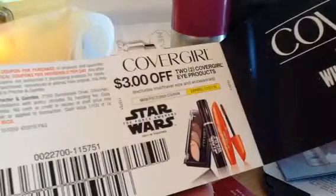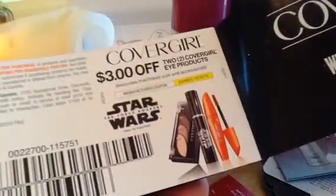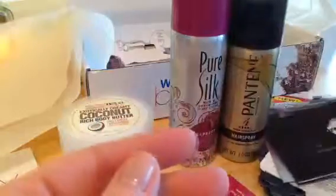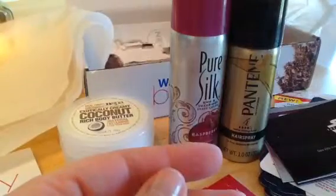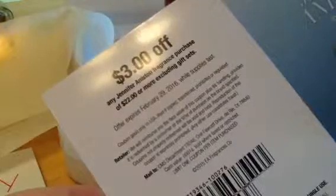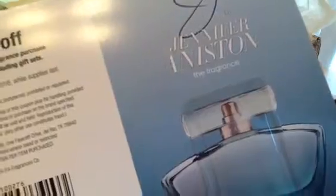And this — $3 off any two eye products. Well, I don't think I'll be utilizing that coupon; I don't usually put a lot of eye products on. So I haven't seen a single L'Oreal thing in here. Perfume — Jennifer Aniston's, $3 off with $22 or more purchase, excluding gift sets. Won't be utilizing this probably — I can already smell the fragrance and I'm not a fan.